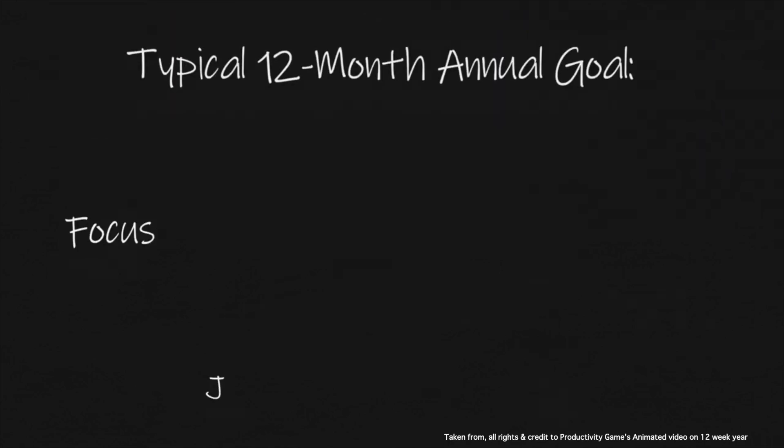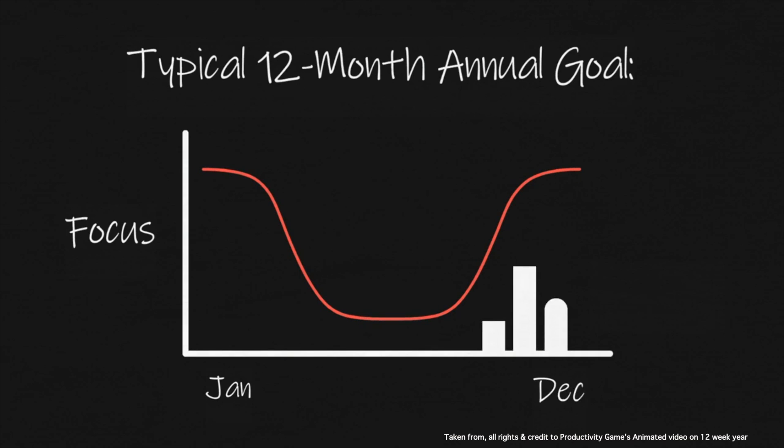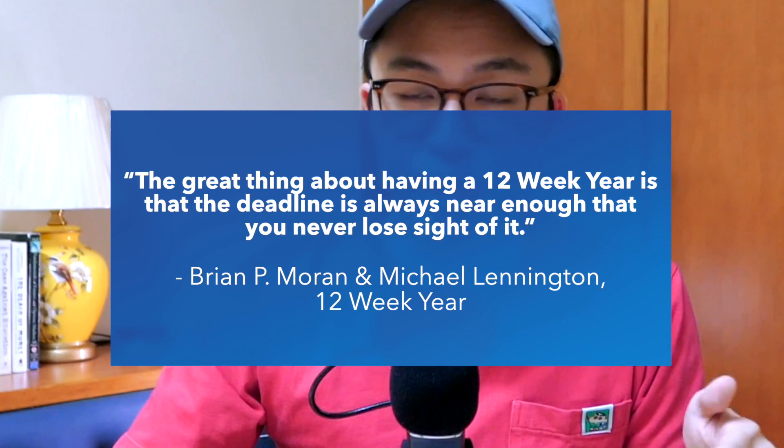By forcing ourselves to think in this new paradigm, we will be able to increase productivity tremendously and do more in 12 weeks than other people do in 12 months. While most people's energy remains really high for the first few months of a 12-month year, that level of focus and energy usually drops just after a few months. The authors of the book discovered that most businesses achieve more in the last quarter of their year rather than the first nine months. Hence, if you think that a year only had 12 weeks, that compressed time frame will increase your level of urgency and push you to execute maximum effort to achieve your goals within just 12 weeks. As the authors say, the great thing about a 12-week year is that the deadline is always near enough that you never lose sight of it.